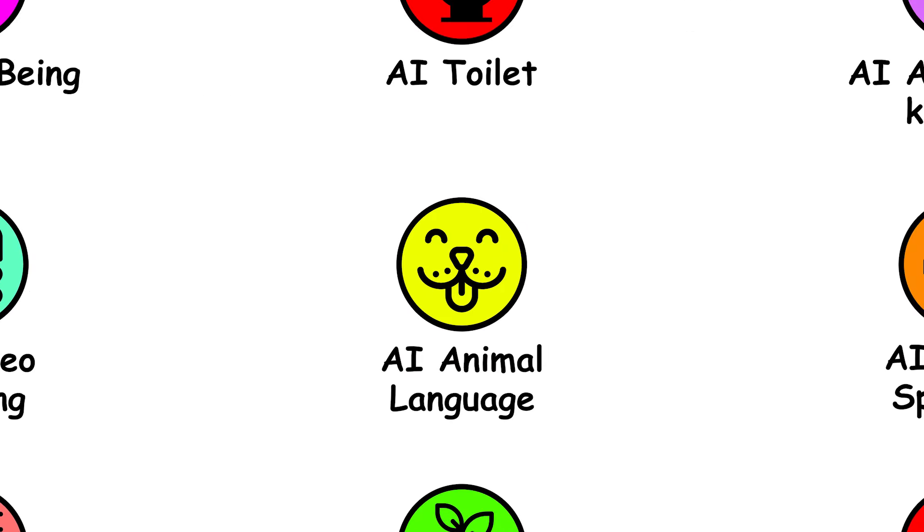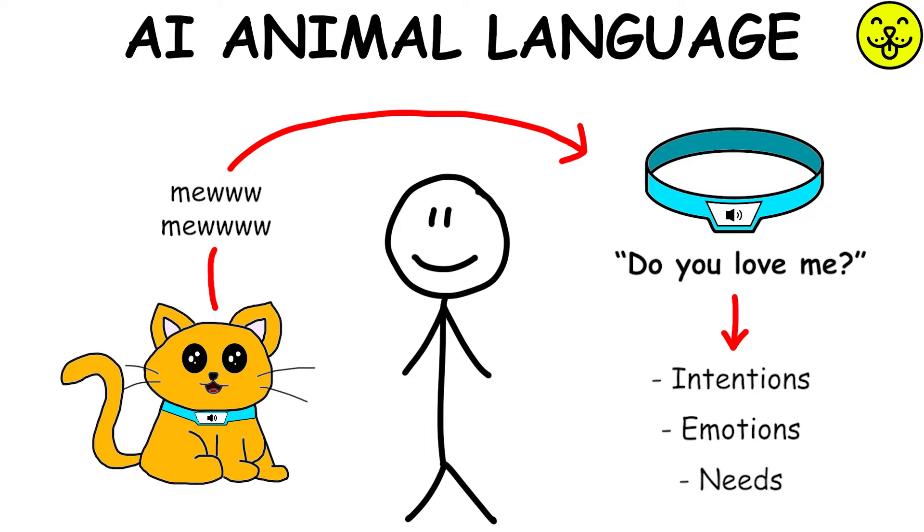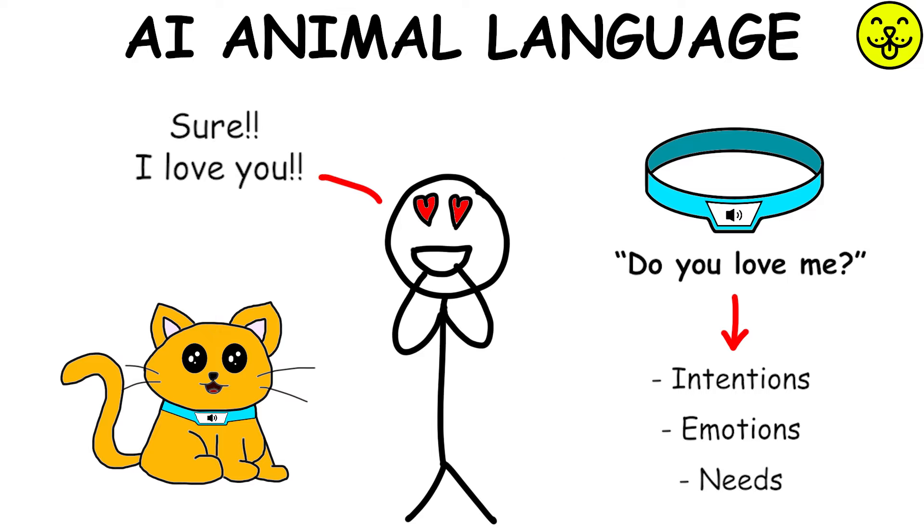AI for Animal Language Translation analyzes the sounds and behaviors of animals to interpret their intentions, emotions, and needs, enabling more effective communication between humans and animals.